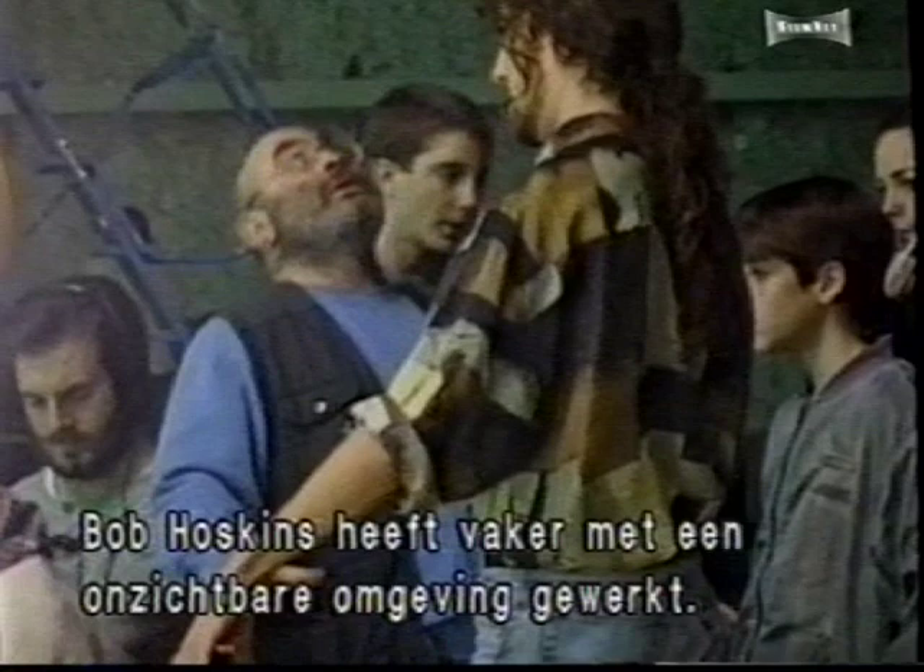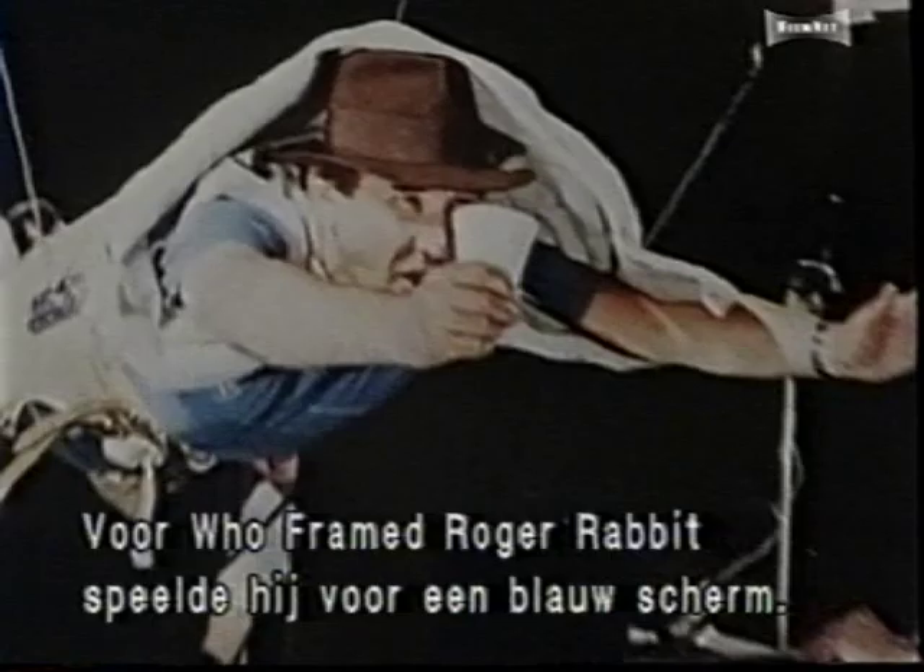Director Bob Hoskins is no stranger to acting within an invisible environment. In Who Framed Roger Rabbit, he performed many scenes in front of a blue screen. This past experience is now helping him direct the young cast of Rainbow.